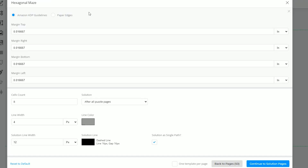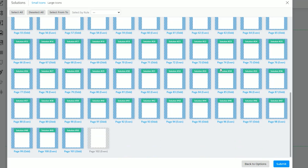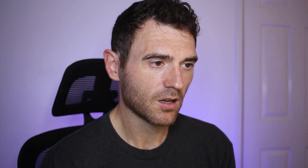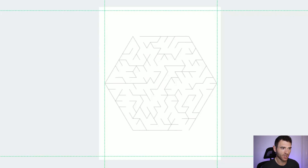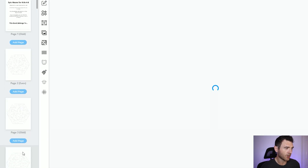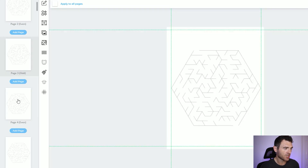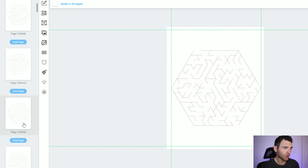You can select how big the solutions are by clicking set additional margins. If you want it in from the edge a little more you just enter those figures. For now we're going to go with the useful Amazon KDP guidelines button and click continue to solution pages, then select which pages include your solutions and click submit. BookBolt will now generate these full page mazes — it literally took around 5 seconds to generate 50 mazes plus 50 solutions. What's great is you're creating completely original bespoke mazes, all in exactly the same style.